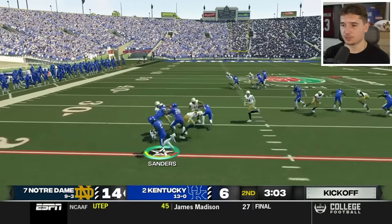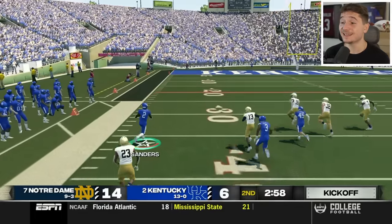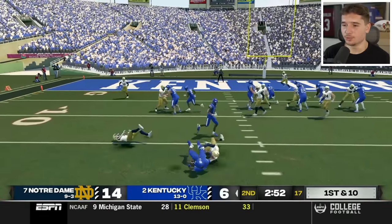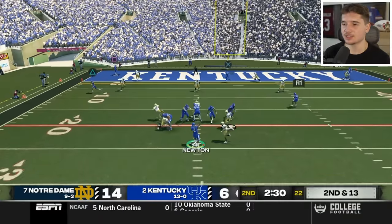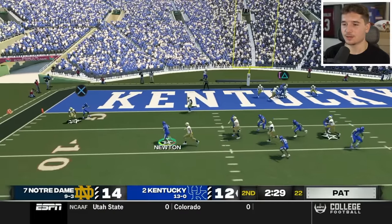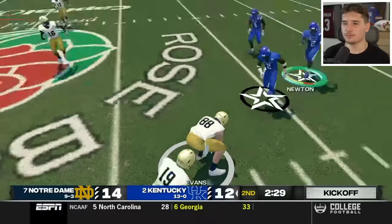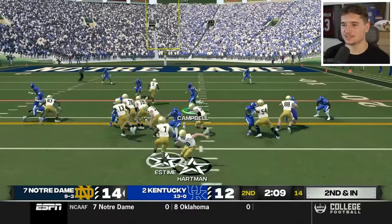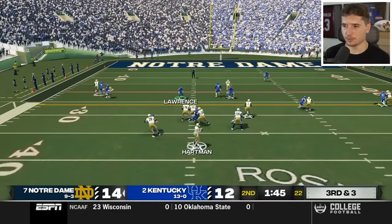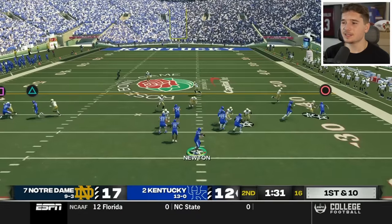We've got Deion Sanders at returner — he's 99 speed and super quick. He gets us very close, but we almost don't want to score too quickly because that just gives more opportunities to give touchdowns up on defense. It's more important that we win, and we're going for a two-point conversion since we can't kick — but Cam Newton didn't make that either. It's almost like an onside kick attempt, but now they're super close to the end zone. We hold them to a field goal on third and three, so we're only going down by five points.